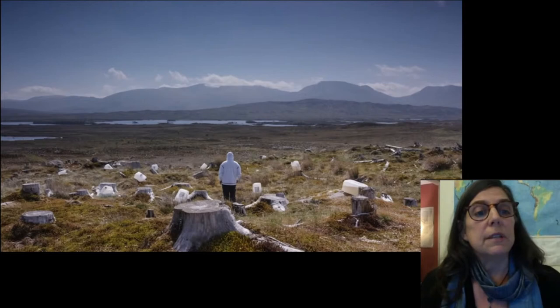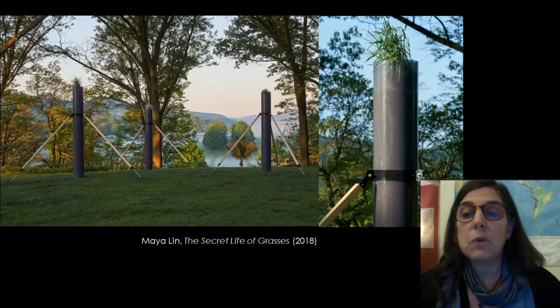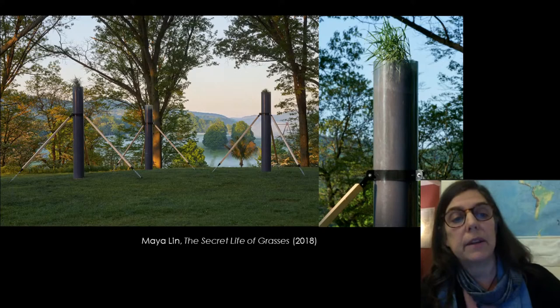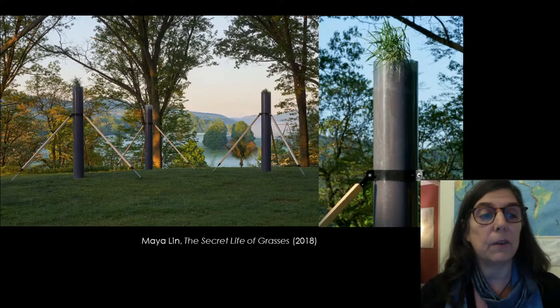I've shown some art that depicts data in compelling ways, sounds a warning, or elicits our sense of grief. Artists can also highlight some potential solutions. In Maya Lin's Secret Life of Grasses, three 10-foot tall tubes each house a single plant of prairie grass showing their extensive roots. This installation at Storm King Art Center demonstrates the potential of grassland restoration to capture and store carbon from the atmosphere.